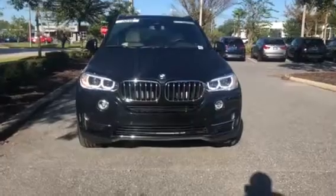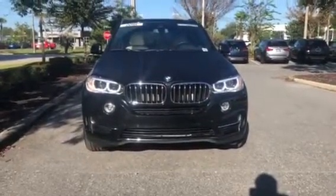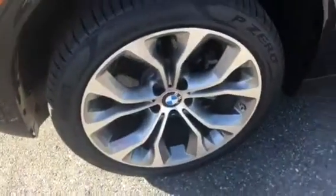Give you a nice look at the car facing forward, and I'll show you the wheels really quick. Here are the tires and rims.